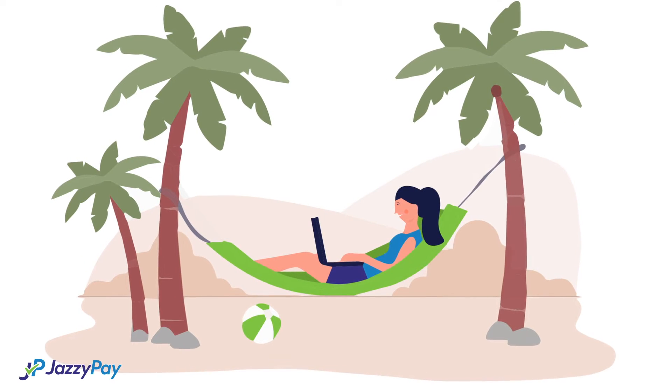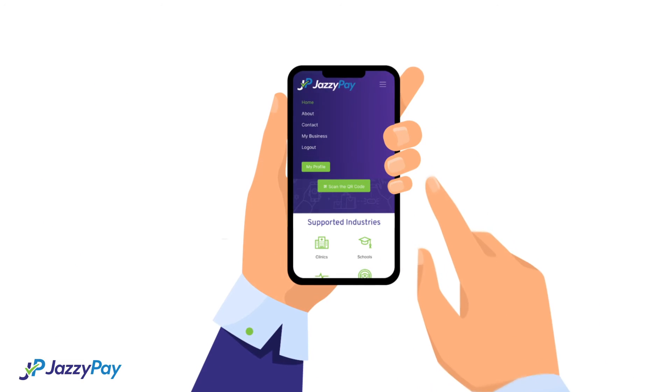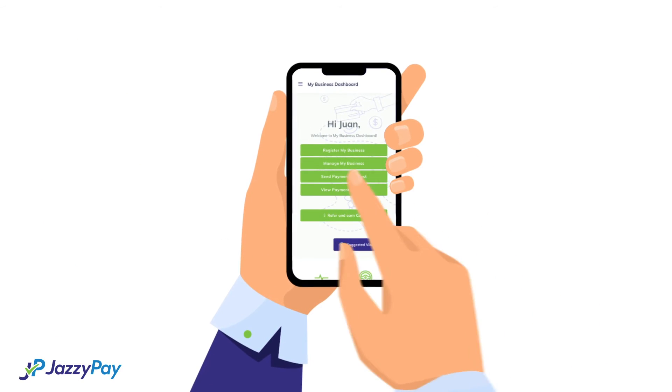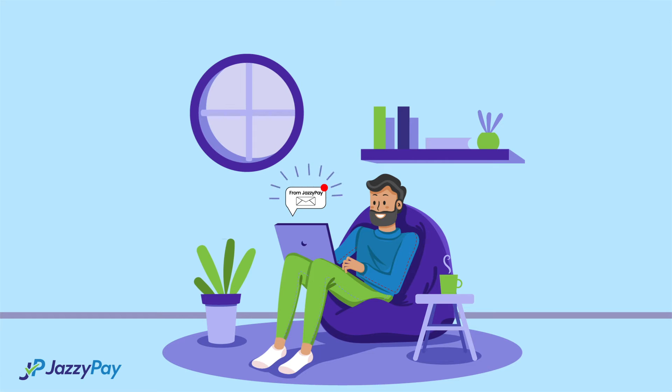And that's not all. You can also send bills online through email or SMS, anytime, anywhere. Just log into the app, click My Business, select Send Payment Request, enter your customer's details, hit Send, and we will alert your customer of any upcoming payments.